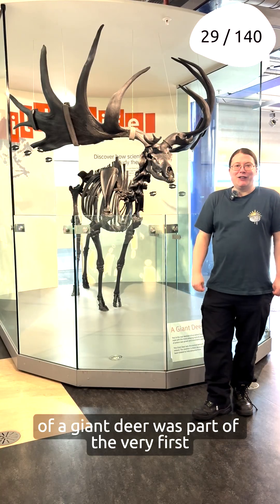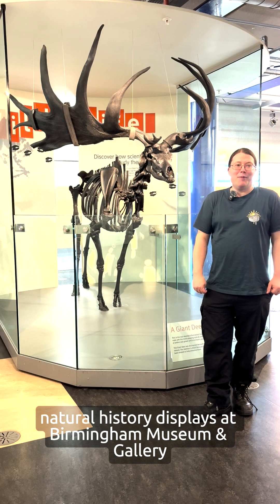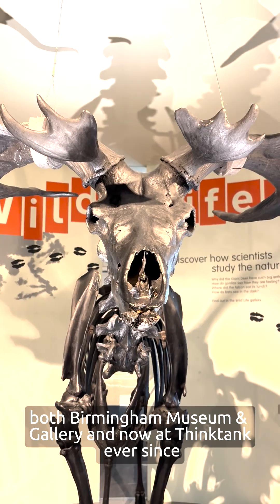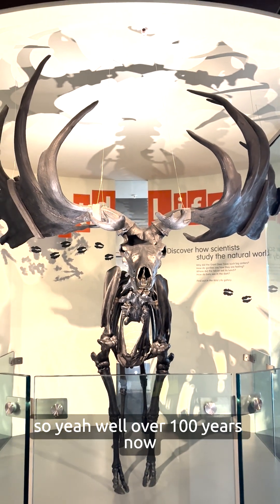This amazing skeleton of a giant deer was part of the very first natural history displays at Birmingham Museum and Gallery. We opened in 1913 and it's been on display at the museum — both Birmingham Museum and Gallery and now at Think Tank — ever since. So well over a hundred years now.